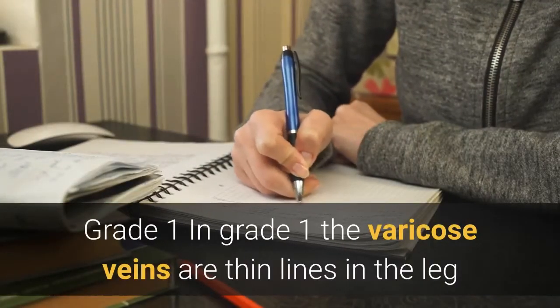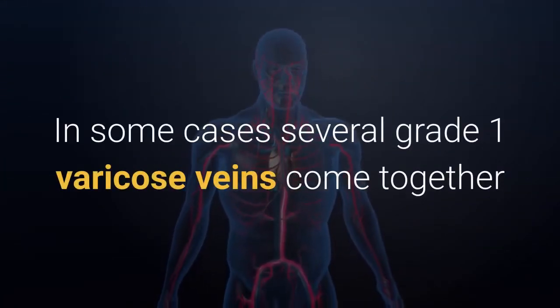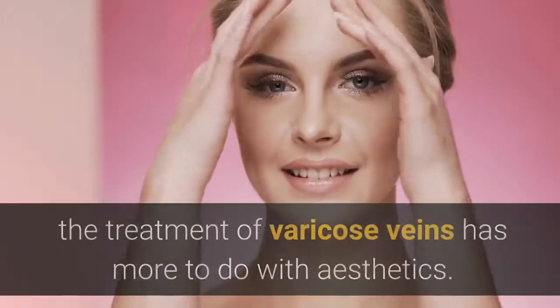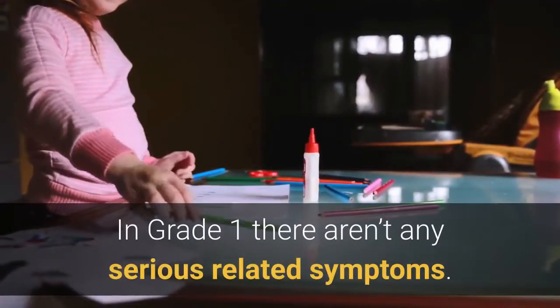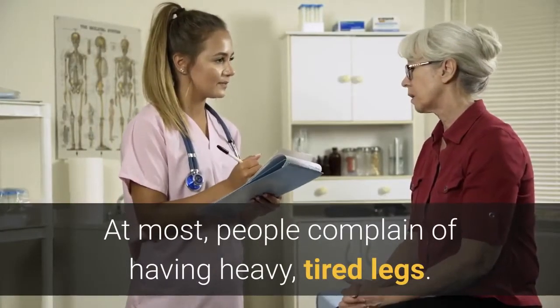Grade 1: In Grade 1, the varicose veins are thin lines in the leg and have a violet color. In some cases, several Grade 1 varicose veins come together to form a tangle of lines called vascular spiders. In this case, treatment has more to do with aesthetics, as there aren't any serious related symptoms. At most, people complain of having heavy, tired legs.